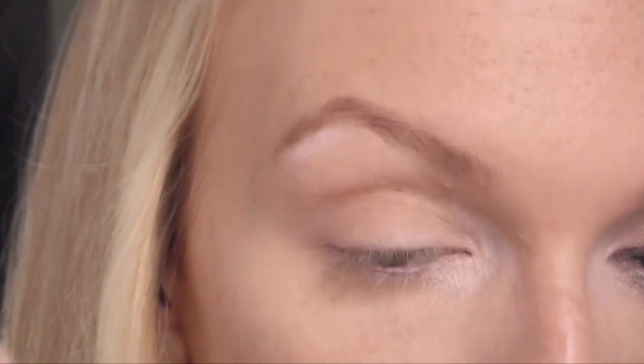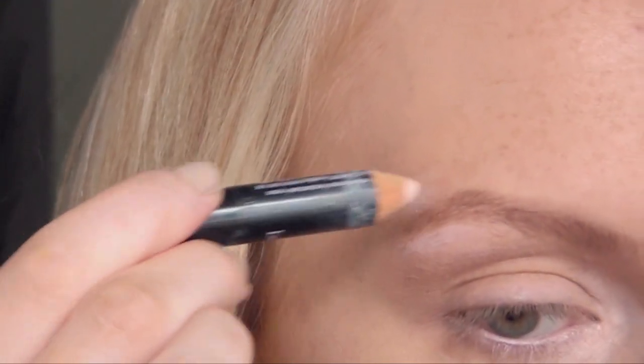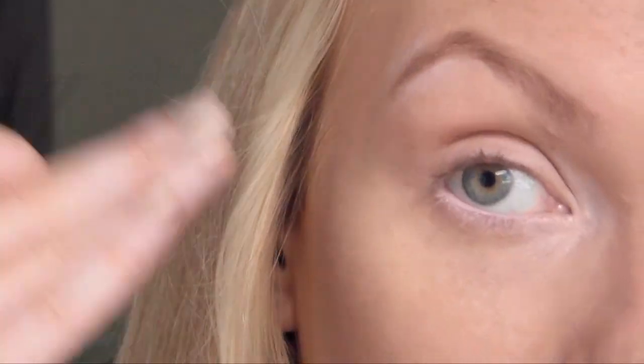I'm going to apply this underneath the arch of my brow for a highlight, and then also right above the arch of my brow. It's a little trick you can use to kind of give your eye a little bit of lift.